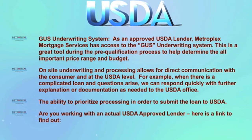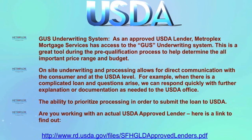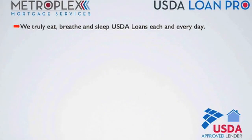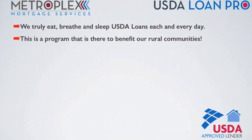Are you working with an actual USDA approved lender? Just click on the link to find out. In summary, while many may offer the USDA program, it is important to find out who has the required experience to help navigate the USDA loan approval process successfully. My team here at Metroplex Mortgage Services truly eats, breathes, and sleeps USDA loans each and every day, because this is a program that is there to benefit our rural communities.